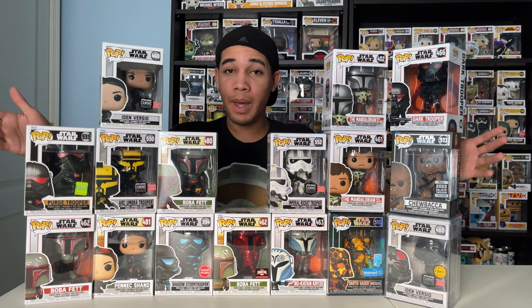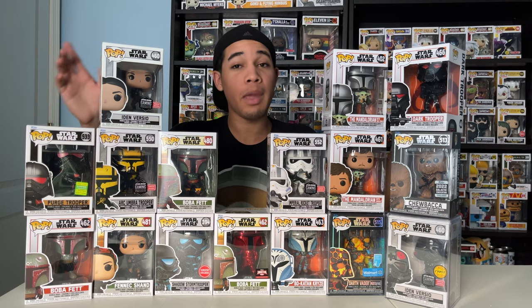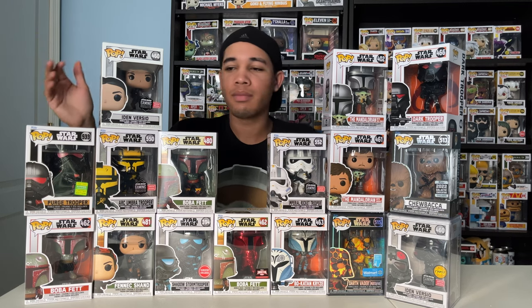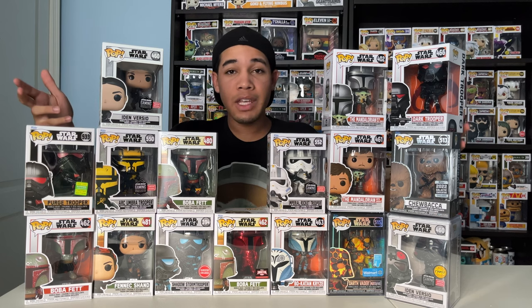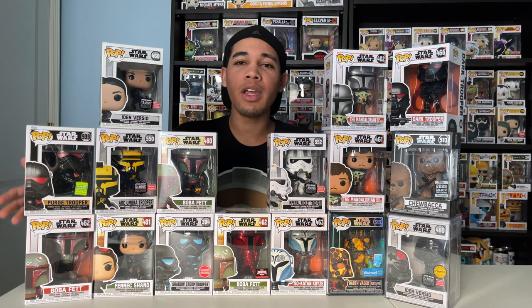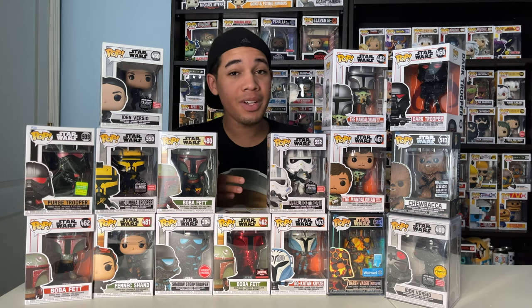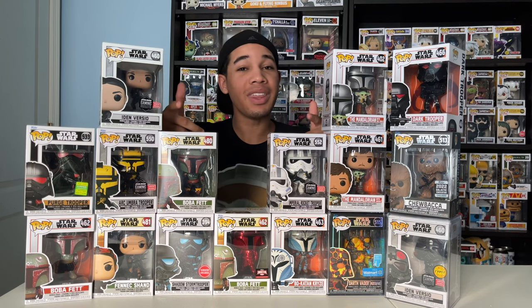So, this is my Star Wars Funko Pop collection. I'm still on the lookout for more Star Wars pops, because I know they made some more recently — I think it was Return of the Jedi. If you guys like this video, leave a like. If you want to see more, subscribe. Let me know in the comments below what your favorite Star Wars character is, your favorite movie, your Funko Pop. I'll see you guys in the next one. Happy Star Wars Day! May the Force be with you!